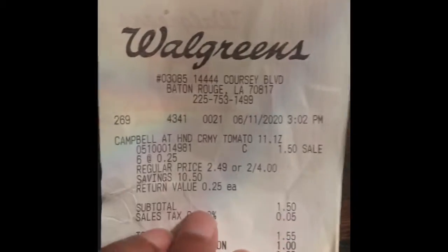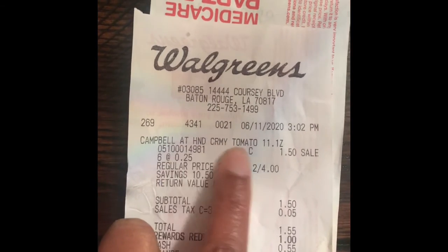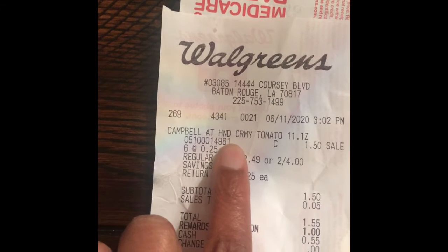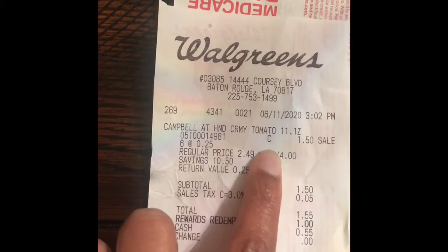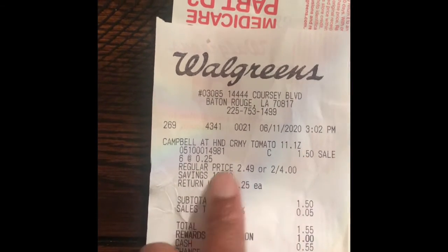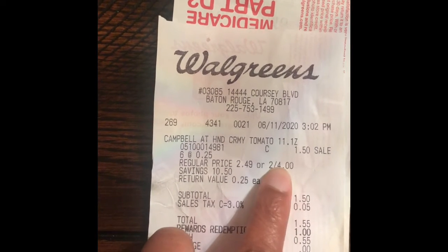So I'm gonna go to my receipt and show you guys — Campbell's at-hand creamy soup, 11.1 ounce — and that's the number it came up under. I bought six of them. They were 25 cents each and I paid $1.50 for all six. The regular price was $2.59 each or two for $4.